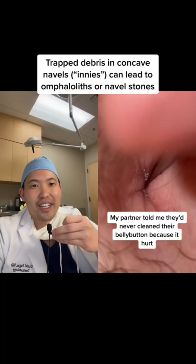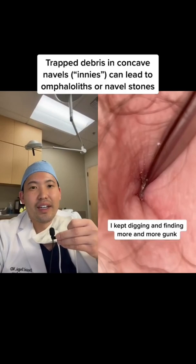Nothing wrong with having a dirty belly button. Me as a dermatologist, I do skin checks all day. I see a lot of belly buttons, and nothing wrong with having some dead skin or keratin caught in there.